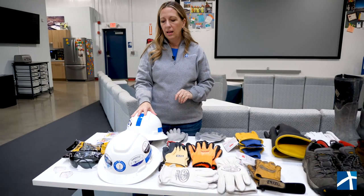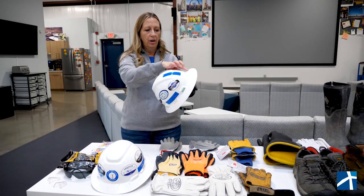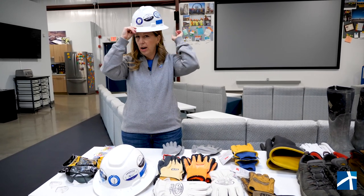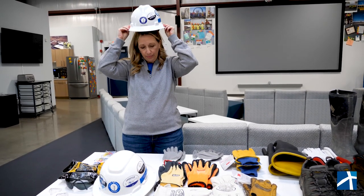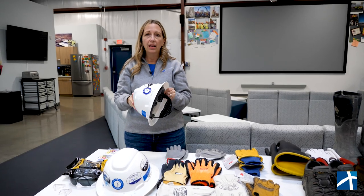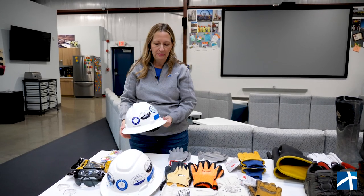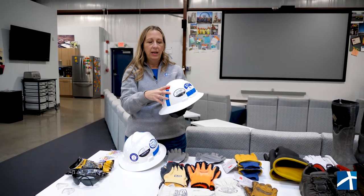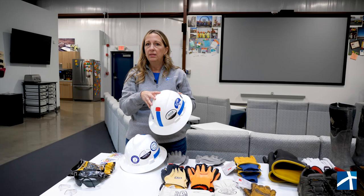Next we have hard hats. Lots of different styles. We typically use a full brim hard hat with a four-point ratcheting system, which allows the wearer to loosen and tighten it to provide the best fit. This hard hat is rated G and E — general and electric — which means it protects the wearer up to 20,000 volts. This model here by 3M has an indicator that will change color when it has been exposed to too much UV, which can cause the shell to become brittle and unsafe for the wearer.